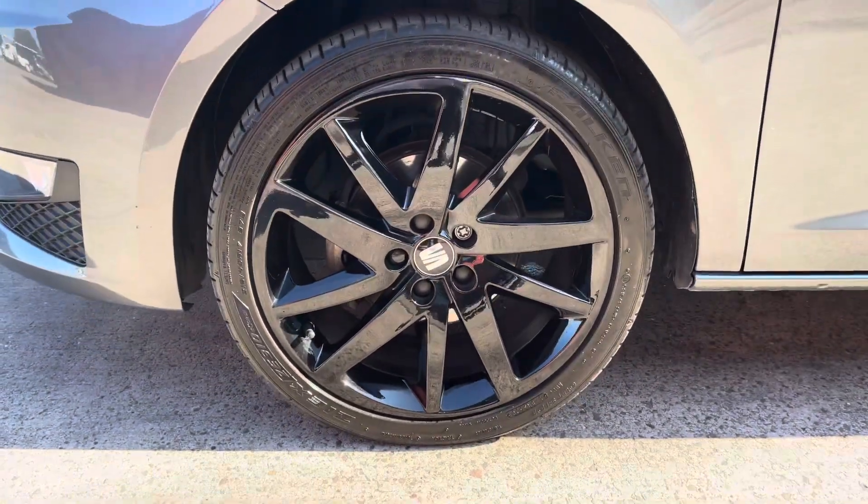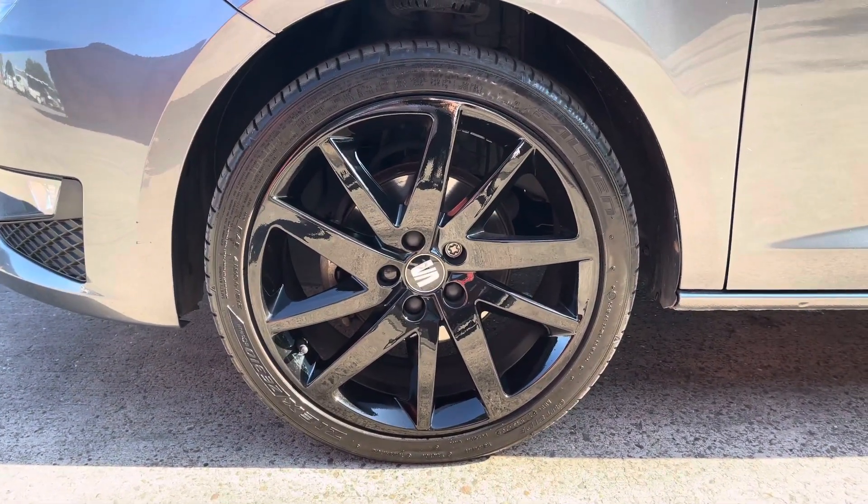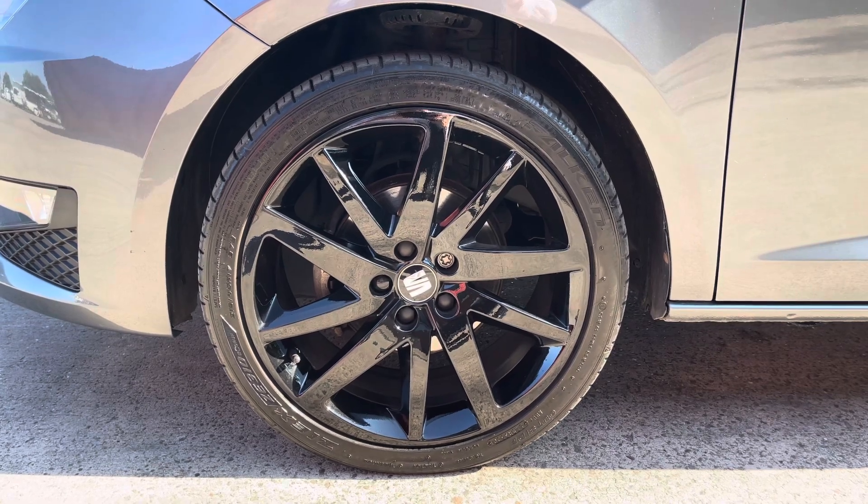This particular model sits on these gorgeous gloss black 17-inch alloy wheels, which really do complement the colour of the car's paintwork.